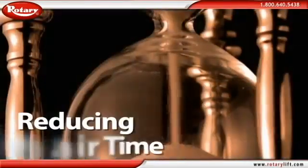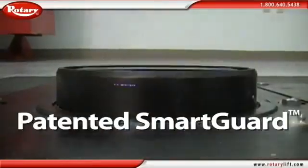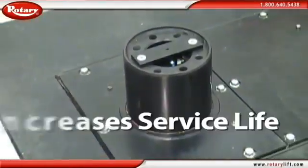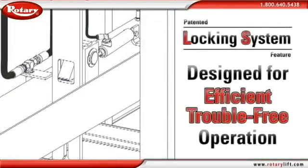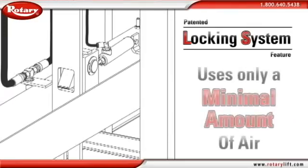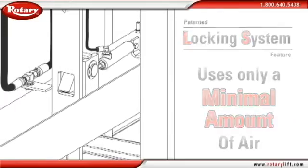Our patented SmartGuard coated plungers prevent corrosion and increase the service life of your lift. Our patented locking system has been designed for efficient, trouble-free operation and a minimal amount of air, costing you only pennies a day.